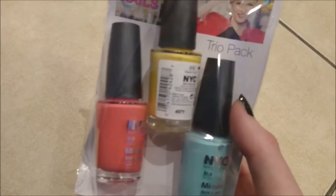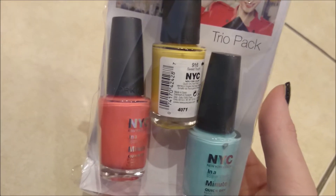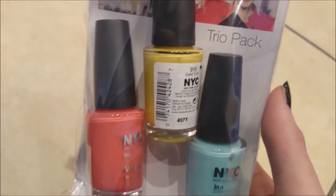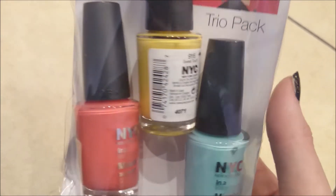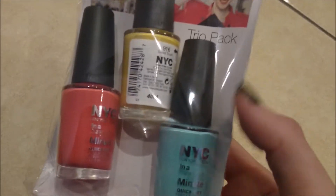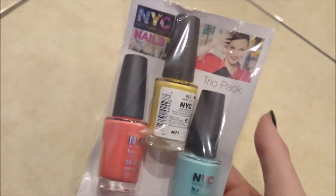I also picked up these ones — these are more pastel colours. I have a yellow, a corally pink colour, and a teal. The yellow is called Sweet Touch and the pink is called something Art Quake. Again they were £1 so I picked those up.